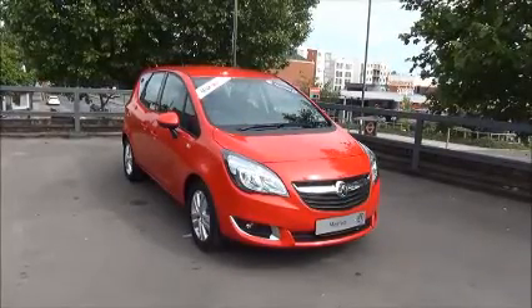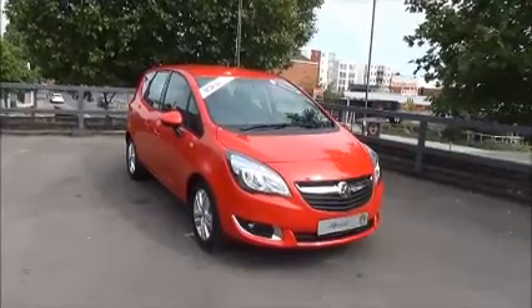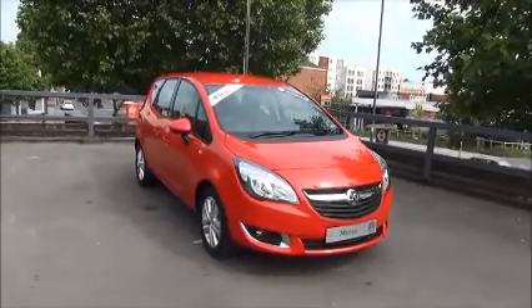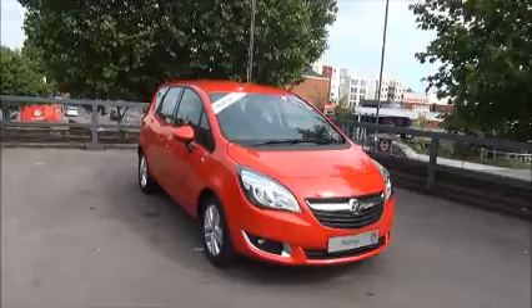Welcome to Now Vauxhall. Here today we have a Vauxhall Meriva Life 1.4 engine, five-door, fitted with a manual transmission, finished in power red. The car was registered in 2015 and is on a 15 plate.